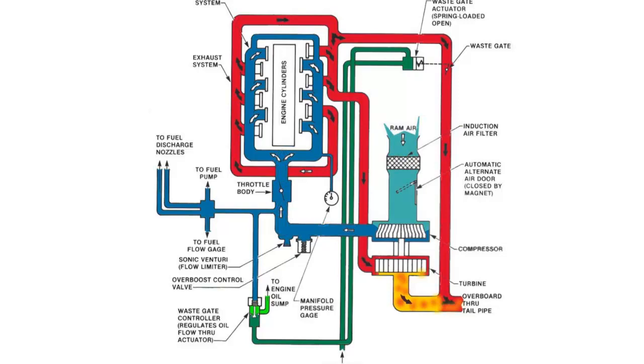How much the waste gate is open is controlled by the waste gate controller unit. If upper deck pressure gets high, it provides pressure to a little diaphragm, which opens a valve and vents some oil back to the sump, which drops the pressure in the waste gate actuator and allows the waste gate to open, wasting some exhaust, which means the turbine slows down, which means the compressor slows down, which drops the upper deck pressure. The important thing to know as a pilot is that engine oil controls the upper deck pressure via a waste gate.